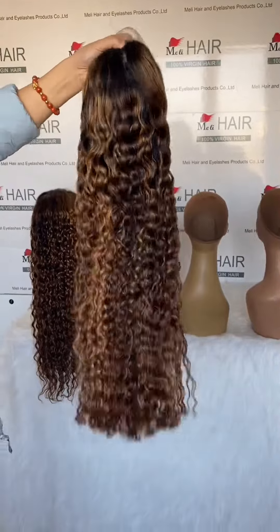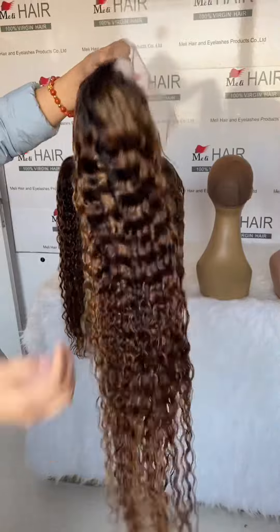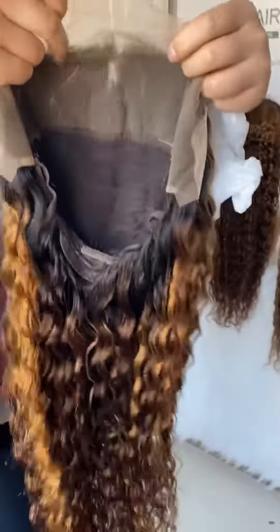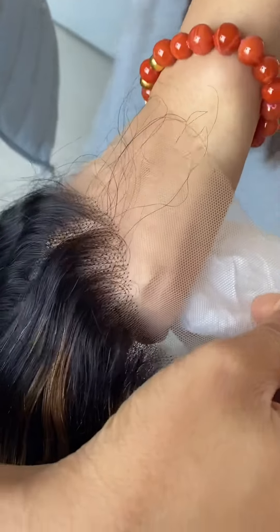This is the 28-inch highlights wig, a fall front wig with transparent lace and small knots.